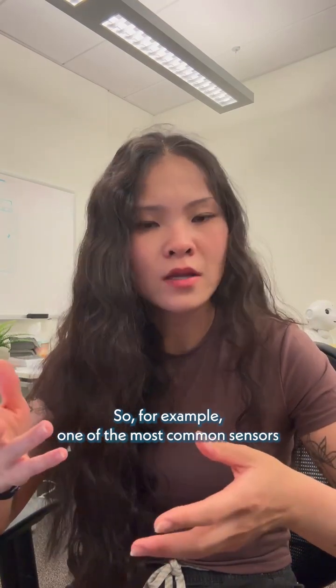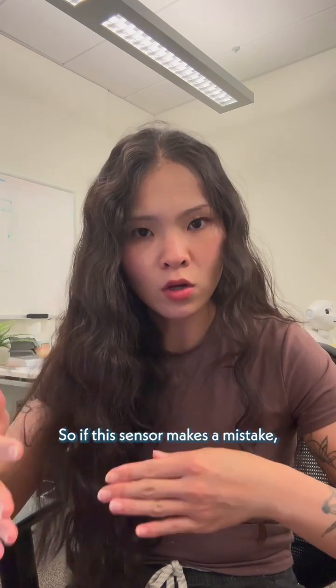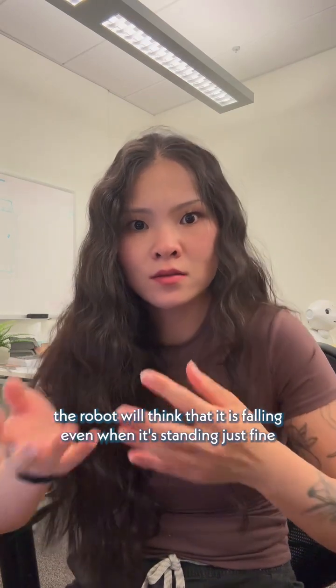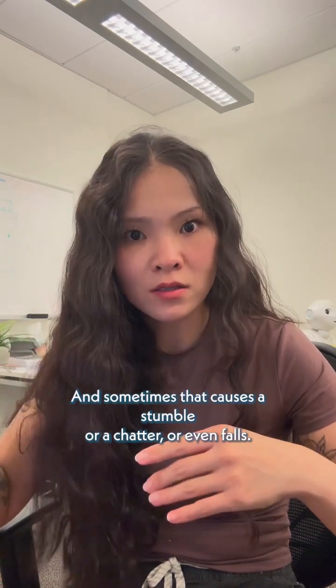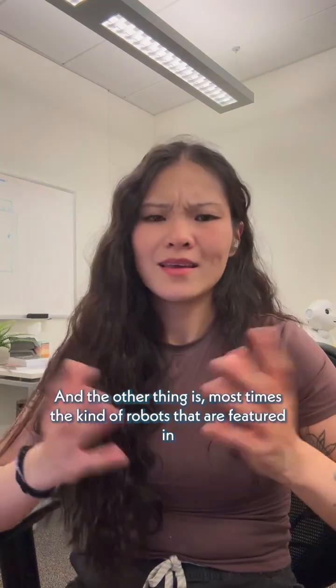For example, one of the most common sensors that robots use is an IMU, which measures orientation. If this sensor makes a mistake, the robot will think that it is falling even when it's standing just fine, and the result is the robot will scramble to try to correct itself — and sometimes that causes a stumble, a jitter, or even a fall.